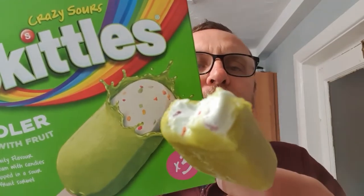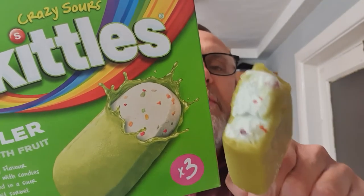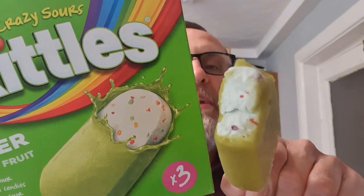Doesn't seem quite as many as the box is making out, but that isn't a bad effort — the amount of Skittles in there. With the nice ice cream which dampens down the sourness of the outside, which is a good sourness and it's nice and pleasant. And with the bits of Skittles inside, these are a winner. They're really, really tasty.